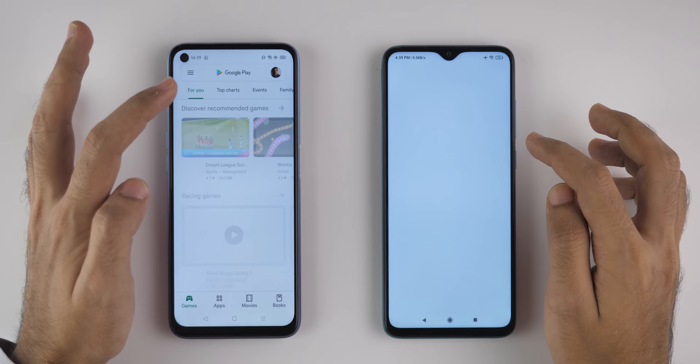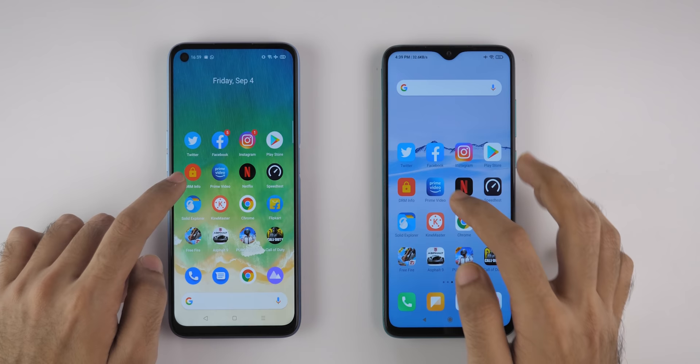Now let's open the Play Store application. Once again, Realme 7 was faster as compared to Redmi Note 8 Pro.